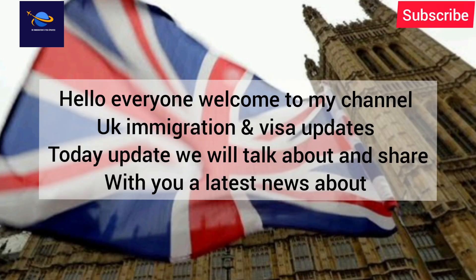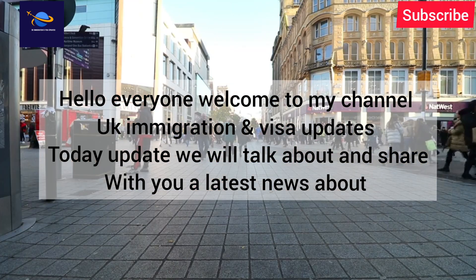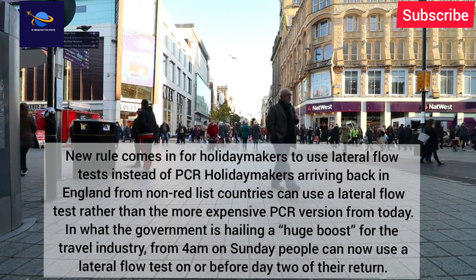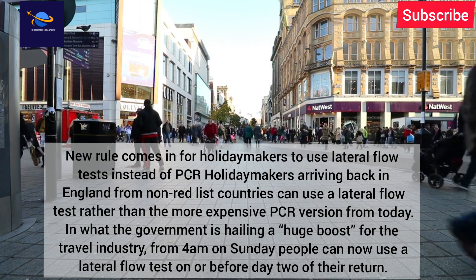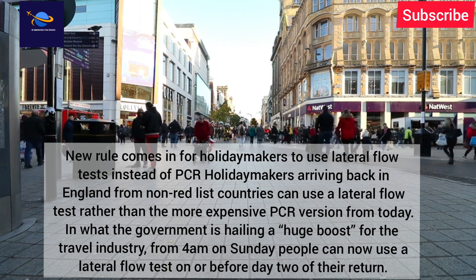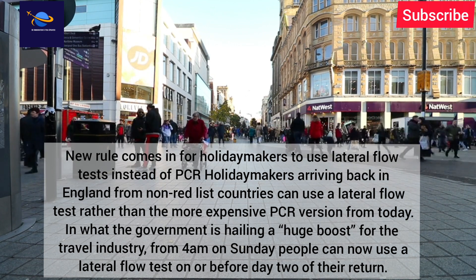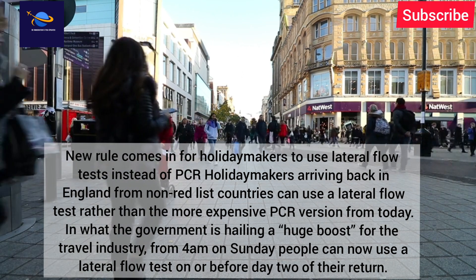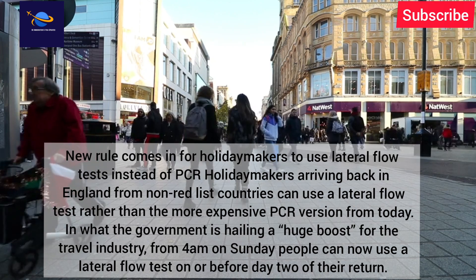Welcome to my channel, UK Immigration and Visa Updates. Today we will talk about the latest news: a new rule allowing holidaymakers to use lateral flow tests instead of PCR tests. Holidaymakers arriving back in England from non-red list countries can now use a lateral flow test rather than the more expensive PCR version.